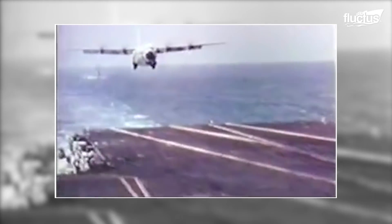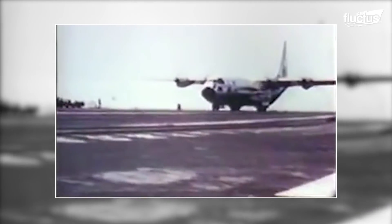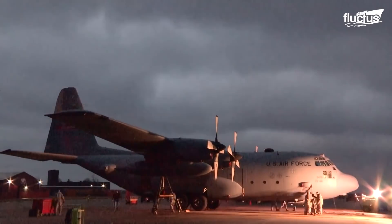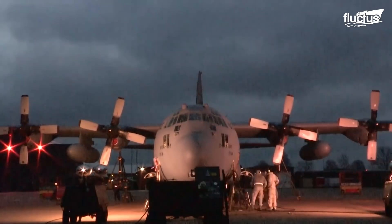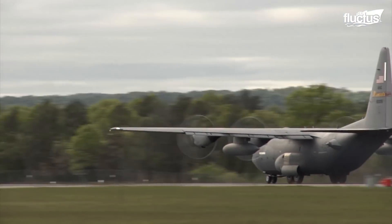Finally, in October 1963, with over 29 touch-and-go landings and 21 unarrested full-stop landings on the deck of USS Forrestal, it was recorded that the 76,000-pound C-130 Hercules carrying 13 tons of payload could come to a complete stop within the available runway. The plane used only 745 feet for takeoff and 460 feet for landing roll. The C-130 has the longest continuous production run in the history of military aircraft, with over 2,500 aircraft spread across 32 variants.